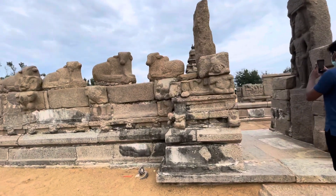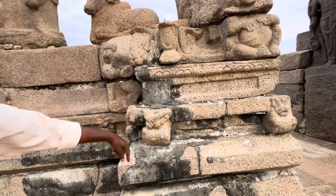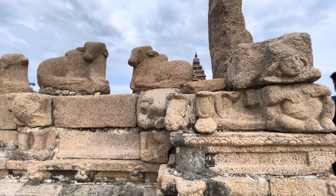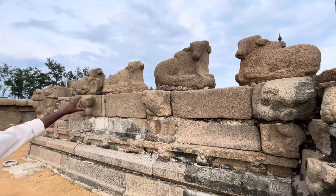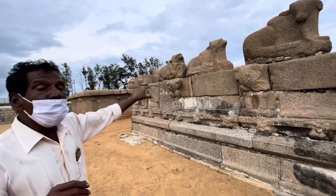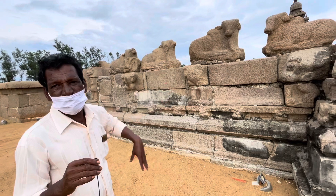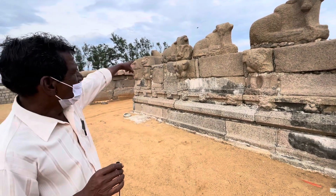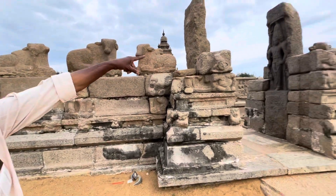The lion is the symbol of the Pallava king, and it looks like a dragon from a Chinese model. Originally there were also Nandi bulls here — 101 bulls, now only 81 inside, with 20 washed away into the sea. You can see that the lion has a Chinese dragon face. And here are the three gods: Shiva, Brahma, and Vishnu.